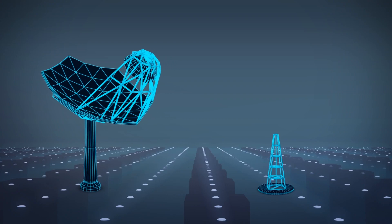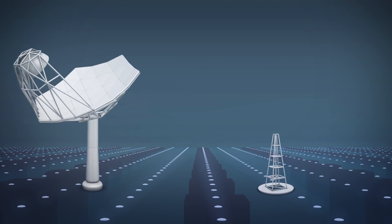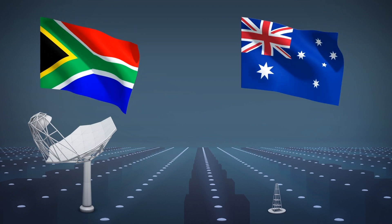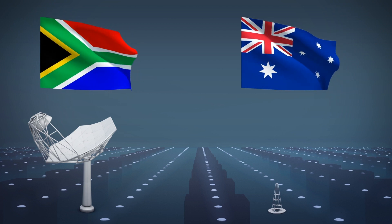Designs for a next-generation radio telescope called the Square Kilometer Array have nearly been finalized, while construction will commence in Australia and South Africa in early 2021. The telescope itself will be built in two different phases, called SKA1 and SKA2.